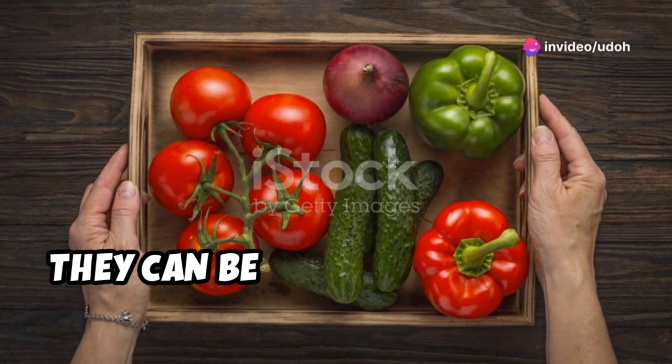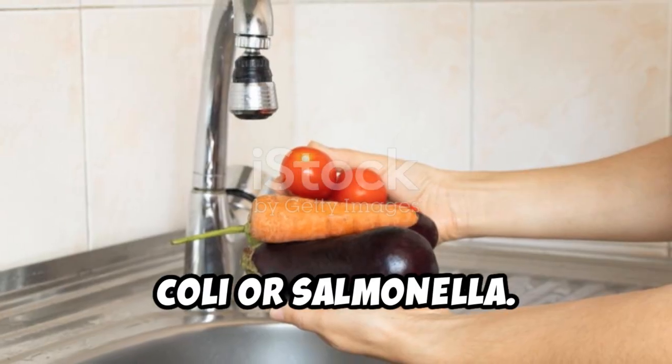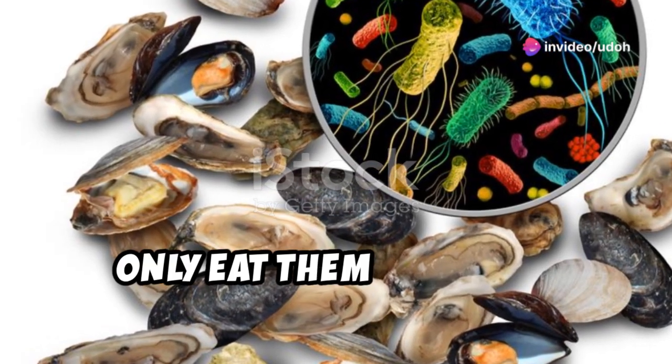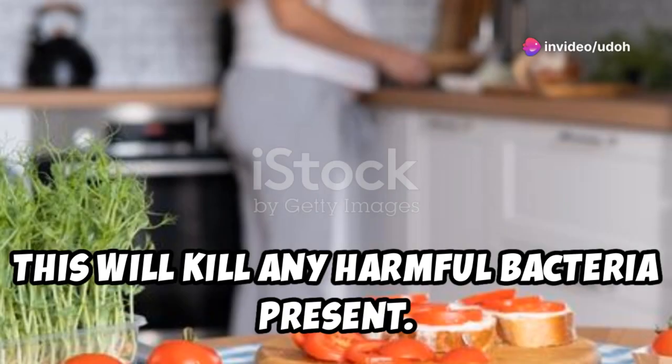Another one to watch out for is raw sprouts. They can be contaminated with bacteria like E. coli or salmonella, which thrive in the warm, moist conditions sprouts are grown in. Only eat them if they're thoroughly cooked — this will kill any harmful bacteria present.